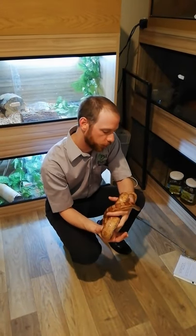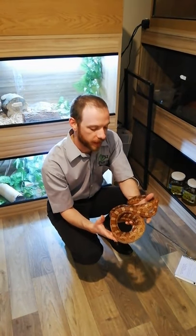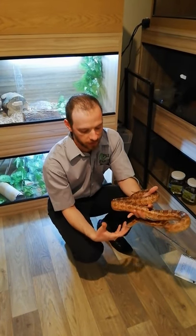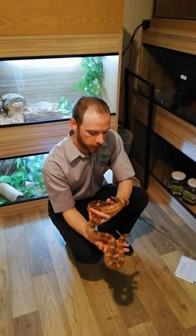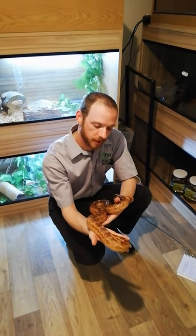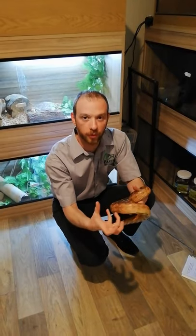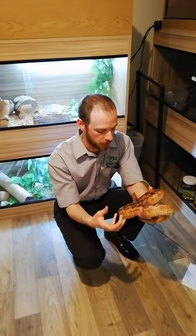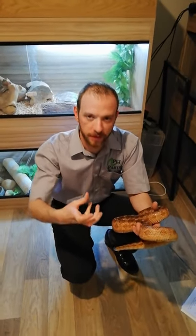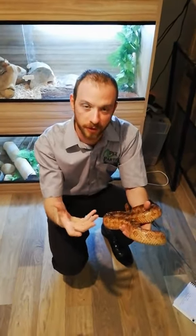During the hunting process, these guys are very different to Monty — they're quite active in the way that they hunt and will actively seek out their prey and then strike. Monty will constrict his prey: they will bite and curl up around their prey really tight, and as the prey breathes, they will constrict and get tighter and tighter until the prey is dead.